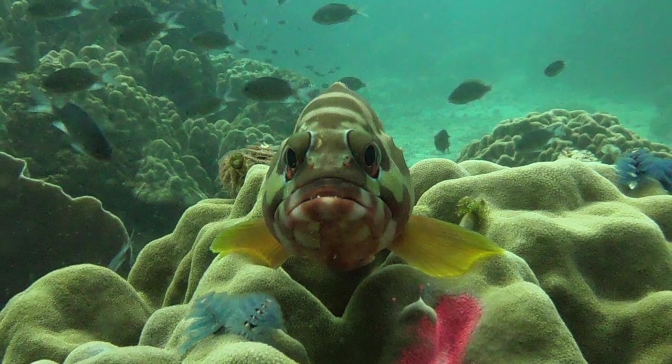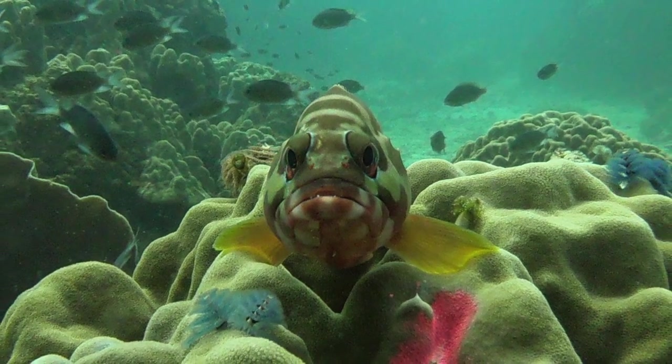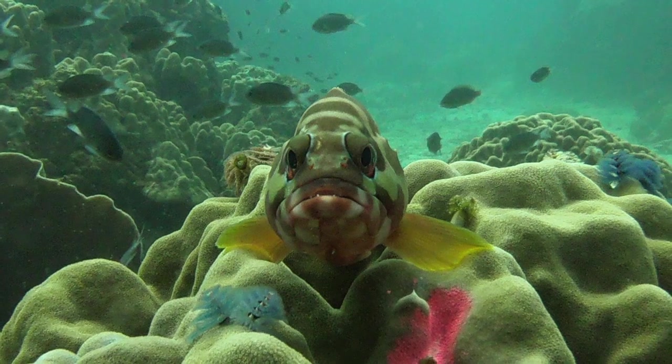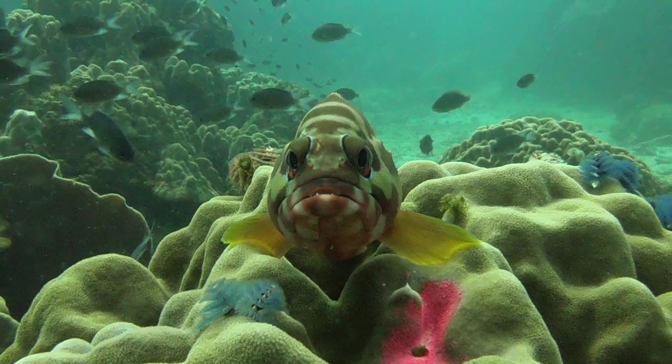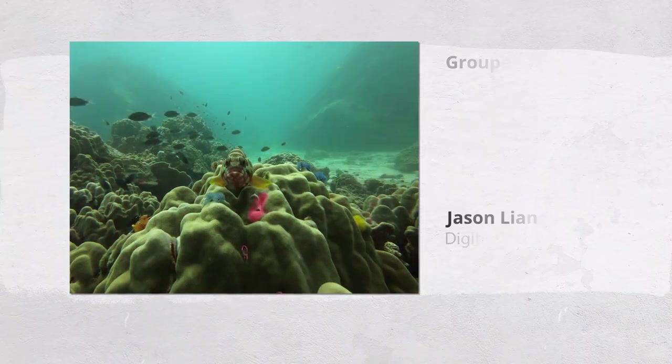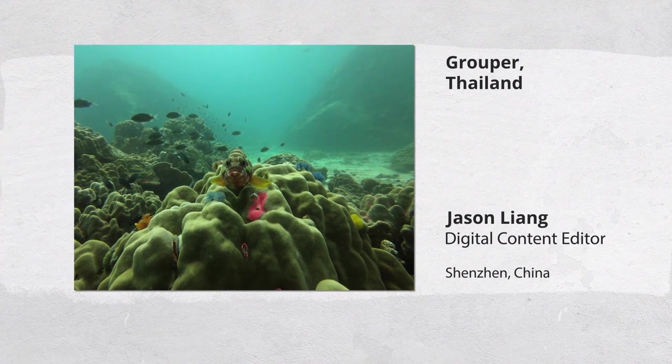Christmas tree worms are quite choosy about their habitats. The grouper stayed on top of the coral — it made it feel like it was not only marking its territory but also guarding those beautiful small creatures.